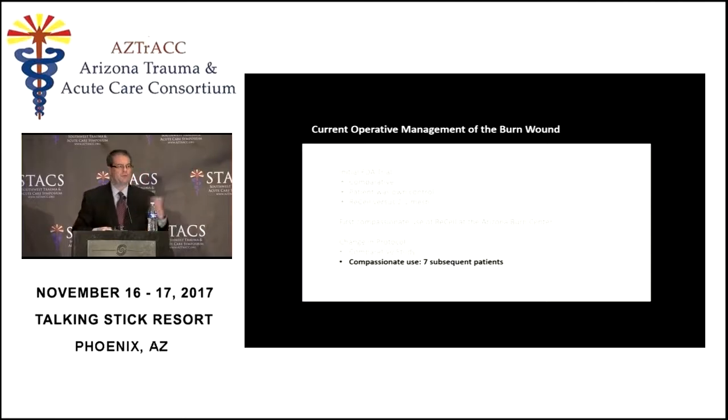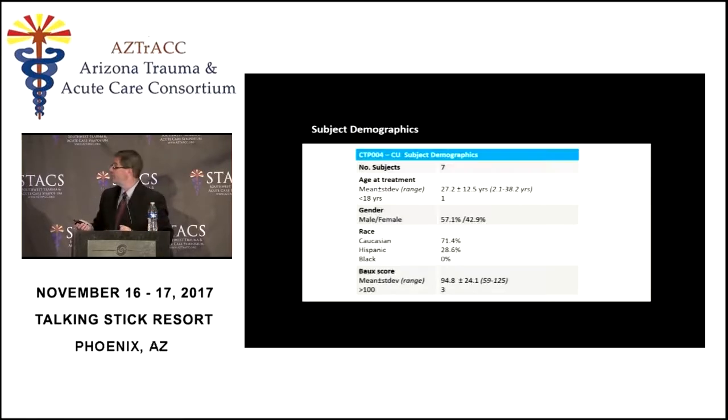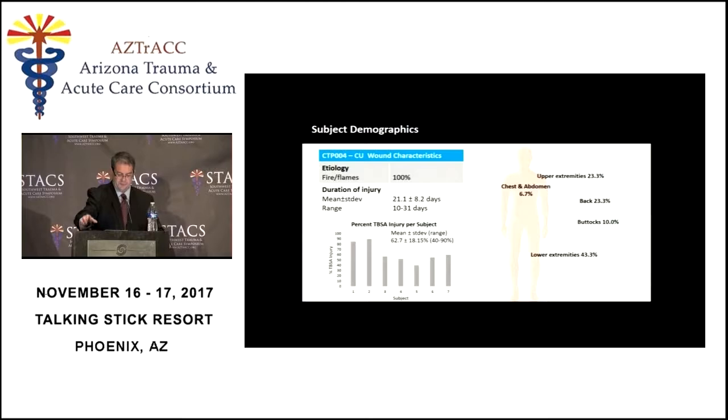A typical example from the initial ReCell trial shows that proximally on the leg there's two-to-one meshed autograft, distally there's skin spray, and right in between is the area we think looks best. In the compassionate use protocol, average patient age was 27, and the Baux score — the sum of the patient's age and percent total body surface area, a gross estimation of mortality — was very high, in the 90s with a couple of patients greater than 100. The percent total body surface area of these seven patients was 80, 90, 60, 55, 40, 50, and 60 — pretty big burns.